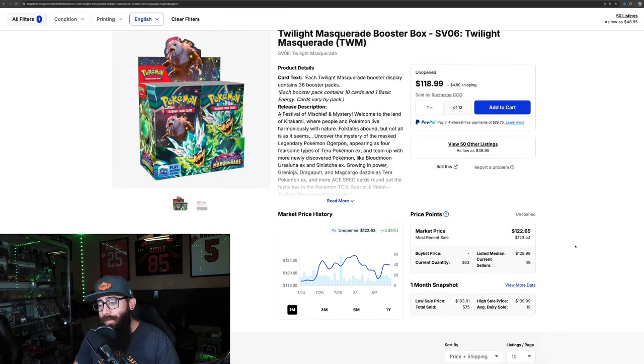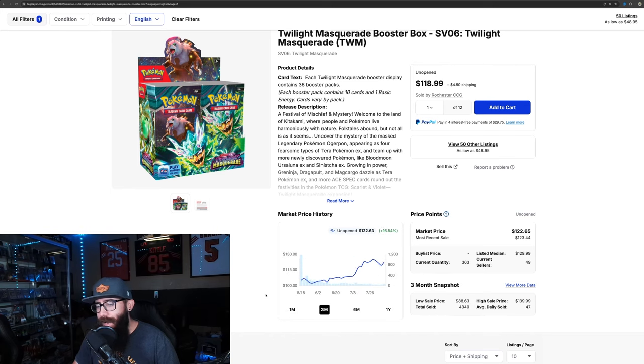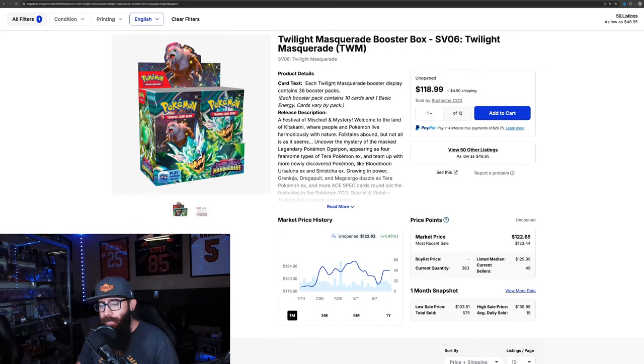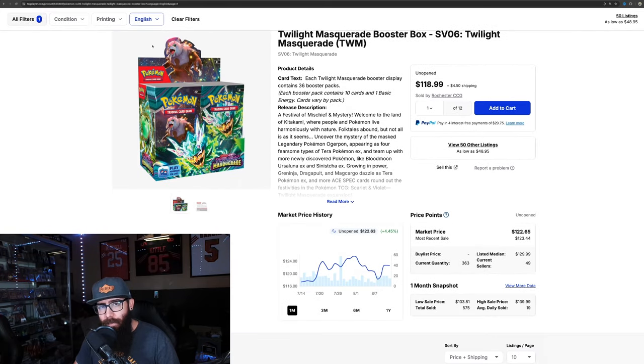In the last month, 575 boxes of Twilight Masquerade sold. We can pull the three-month out and look at that — 4,300. The total is 5,142, but what I feel is most important is the one-month and three-month data, specifically the one month, because that lets you know the last 30 days of what's been going on. Remember that number — 575.